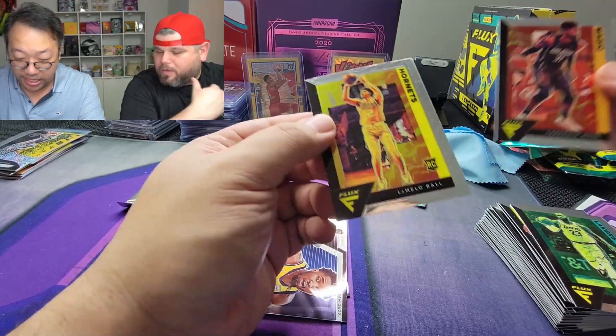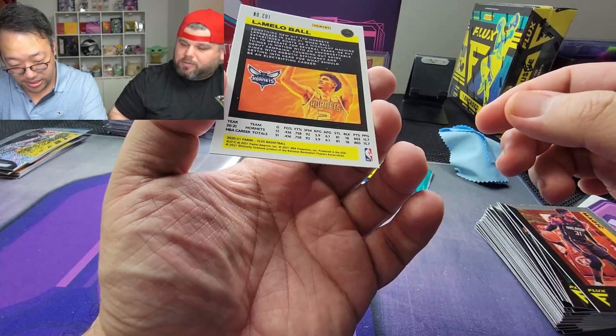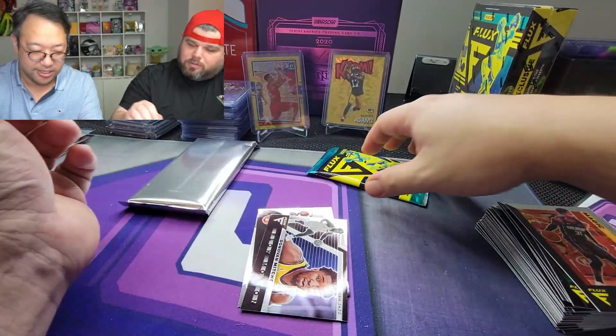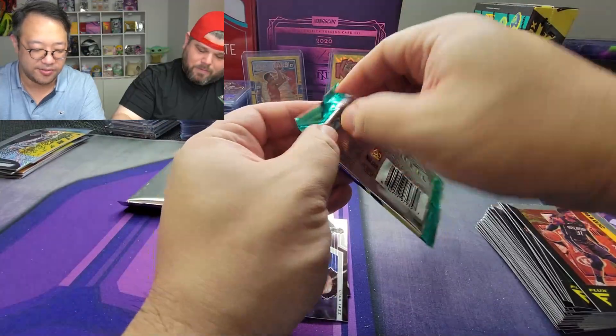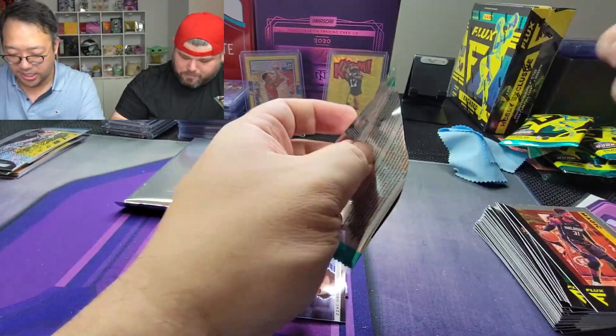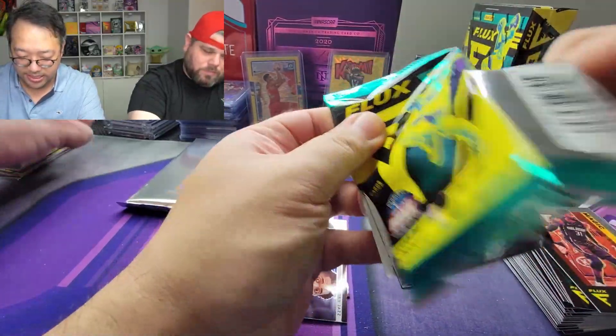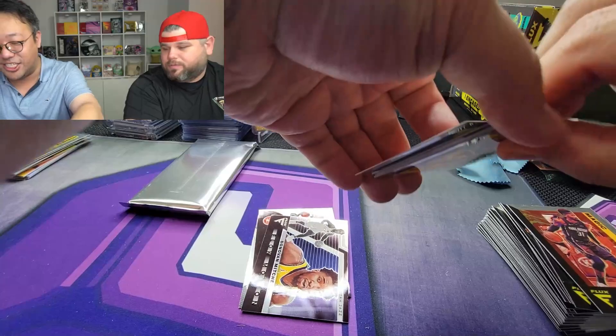Terence Ross and hey — LaMelo Ball! I'll take the LaMelo. I'll have to see if there are variations or if that's just the only LaMelo in here. All right, last pack before we get to the encased card.